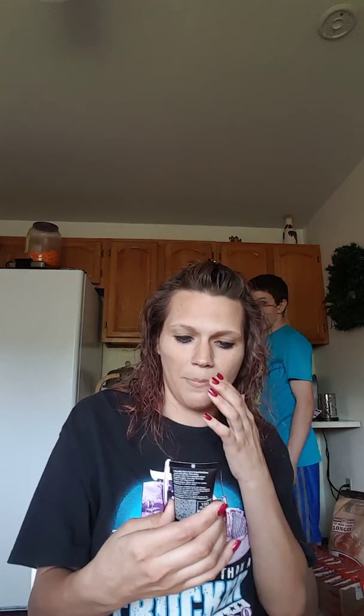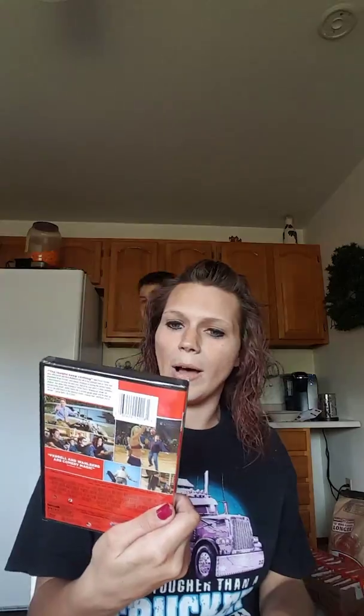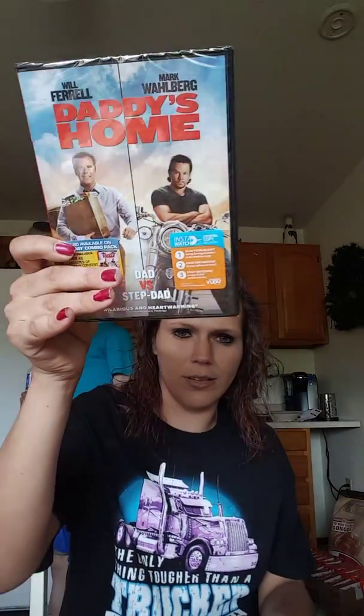I saw this Maybelline Master Prime primer and base in Blur Plus Smooth 100. I'm going to try it — I've never tried this before. And we always buy a movie when we go shopping, so we bought Daddy's Home to add to our collection.